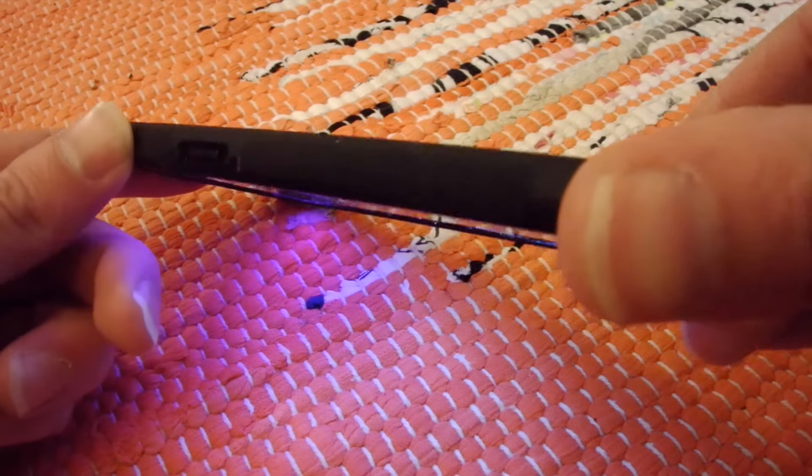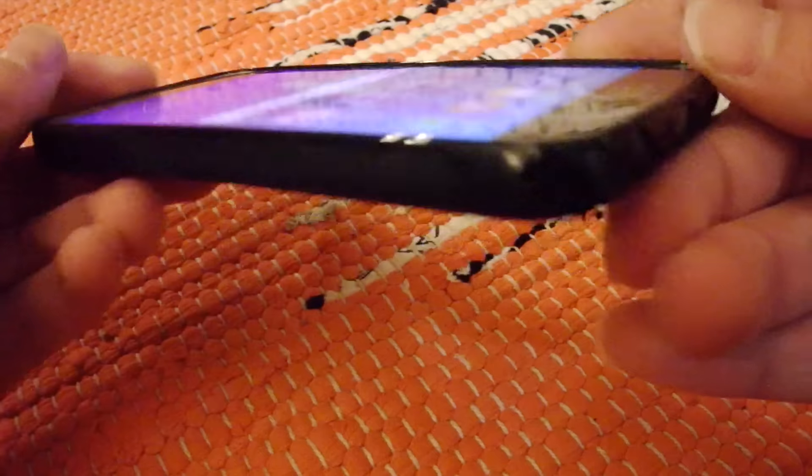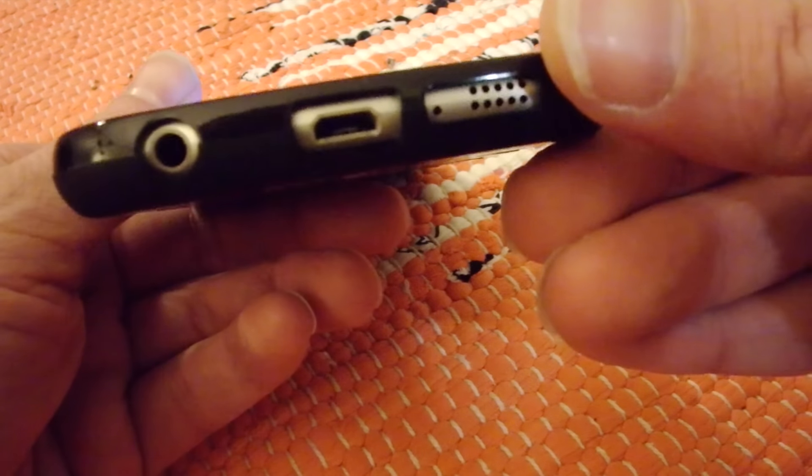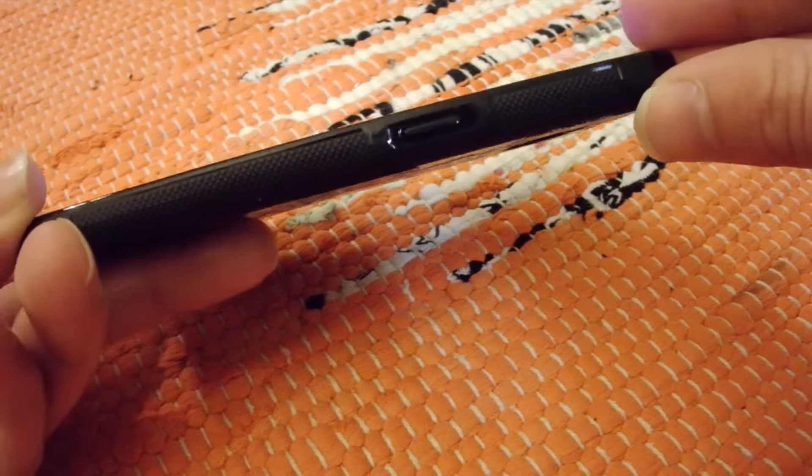The guys and gals at Carved went with simplicity when designing this case. The bottom side of the carved case has large openings. The sides are mostly sleek, but it is textured and grippy where you need it the most.